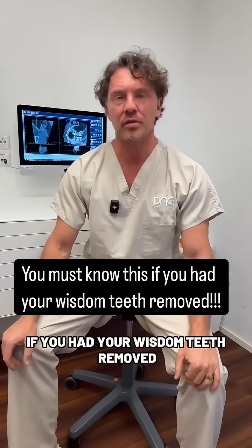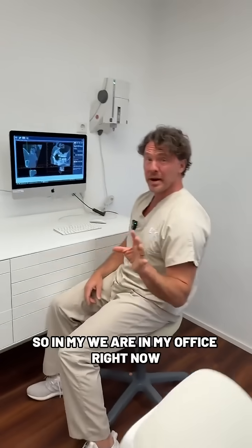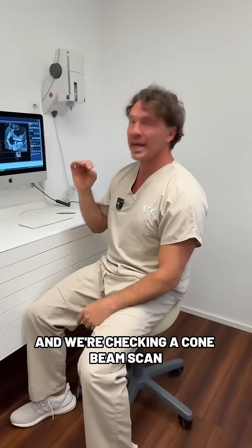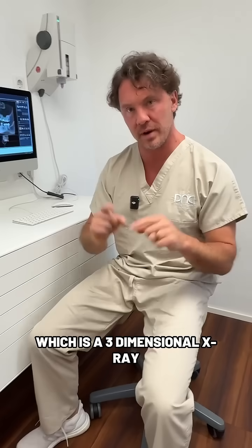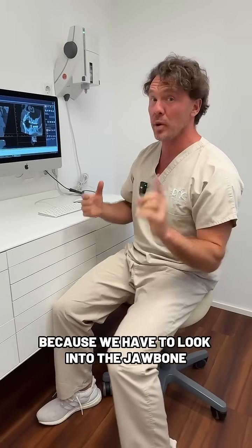If you had your wisdom teeth removed, you must know this. We are in my office right now and we're checking a cone beam scan, which is a three-dimensional X-ray. We need to do this because we have to look into the jaw bone.